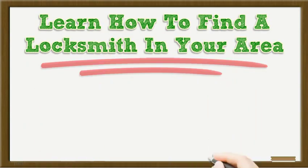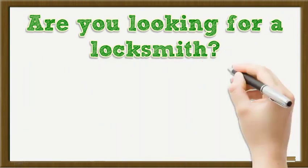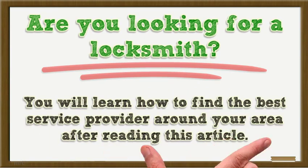Learn how to find a locksmith in your area. Are you looking for a locksmith? Many times people just call the first one they come across when they need their door locks changed or if they have any other emergency situation. Instead of doing that, you should know who you are hiring and be prepared for when something happens.